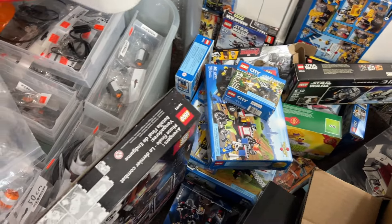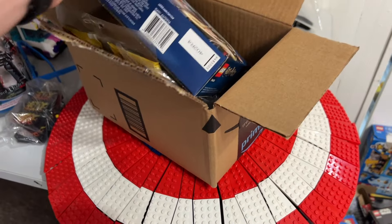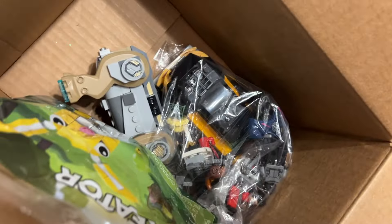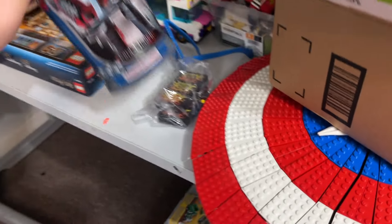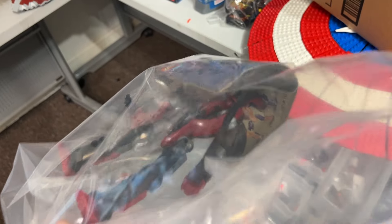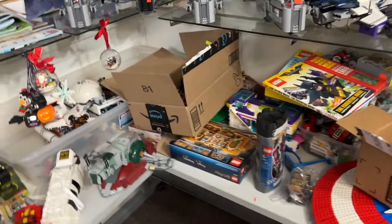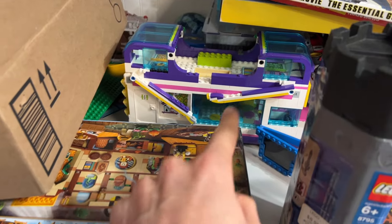We'll see more city on the website regardless. We've got a Captain America shield underneath some other boxes, a few smaller Marvel vehicles, and a little poly bag. We had a Vladek here but he's missing his shield, which is an important piece to the figure, so he'll be available as an as-is set online at a discounted rate. There's also a Friends bus here — I like that set a lot.